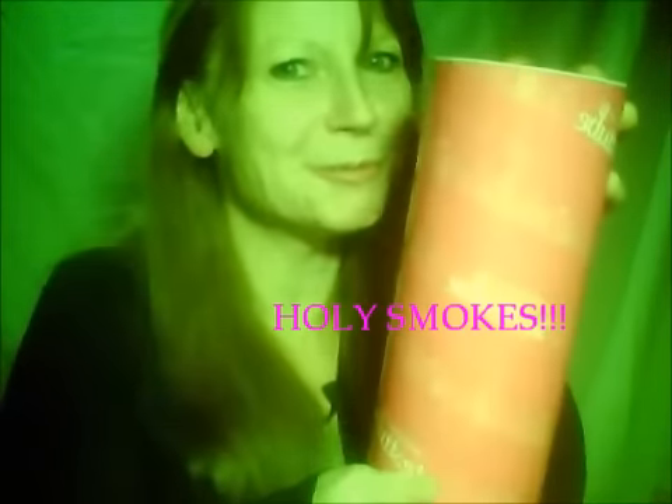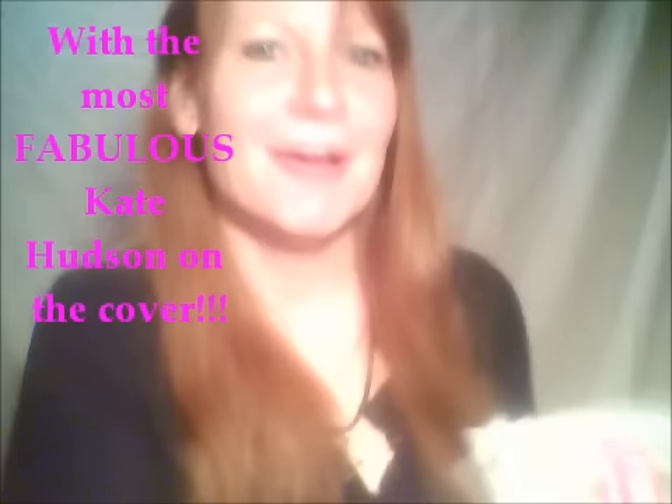Look what we got inside — an actual tube with products inside, how exciting! It looks like I got a product guide and the new issue of New Beauty magazine. Can't wait to look through it!